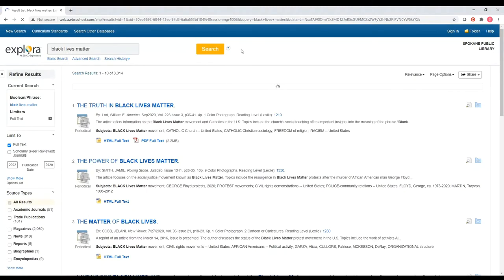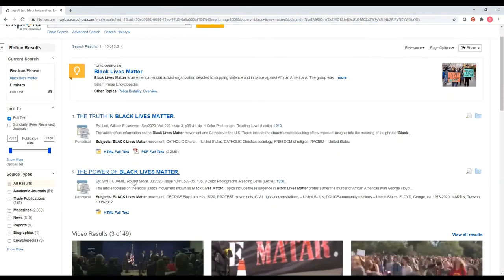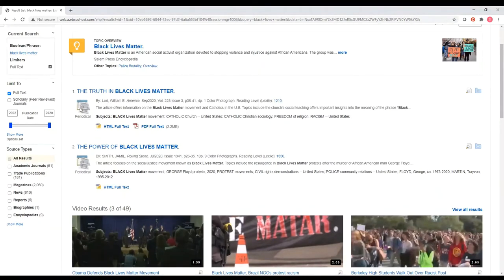Here's a brief overview of what we're going to see. There's a topic overview from the Salem Press Encyclopedia, and it tells me I might also be interested in the overview on the topic of police brutality. I got 3,000 results, so that's a lot. Scrolling down I can see there are some videos and some articles. Looking at this icon I can see that this is a periodical — this particular one is from something called America, from September 2020. The subject headings tell me this has something to do with the Catholic Church, which I wouldn't know from looking at the title of the article or the magazine since it's not one I'm familiar with.